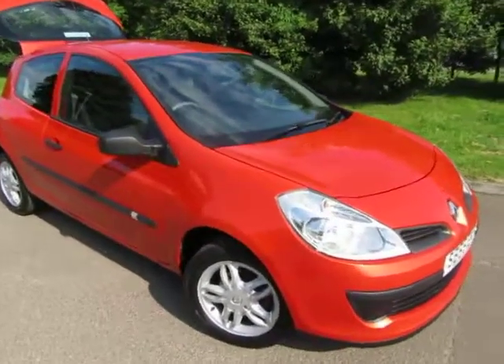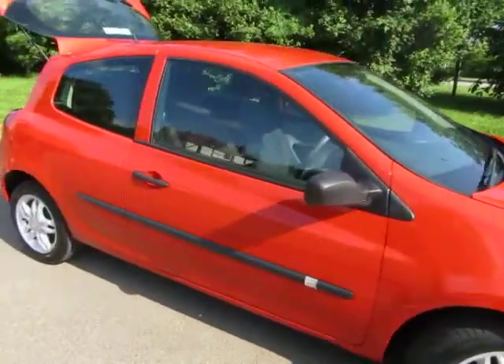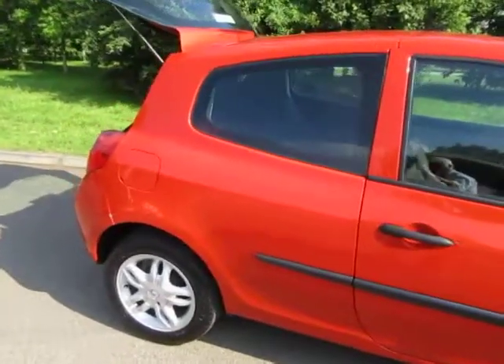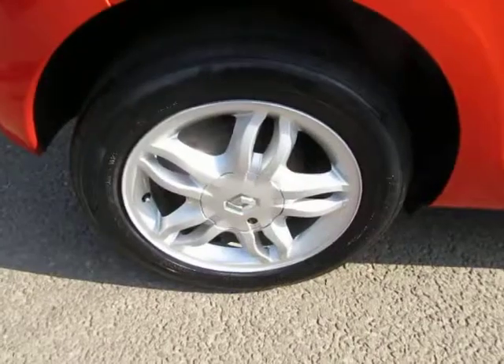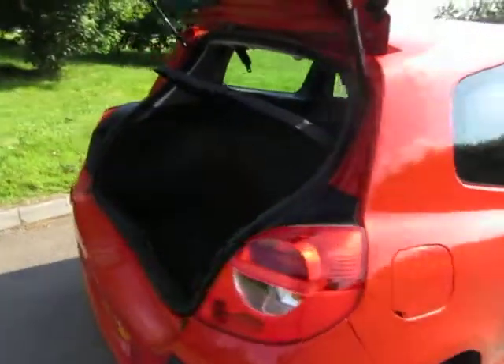I'd just like to give you an overview of the little Renault Clio that we've just bought in stock. This is a 1.2 Extreme. What a bright little car this is. It's got 52,000 miles. It's a 55 plate.